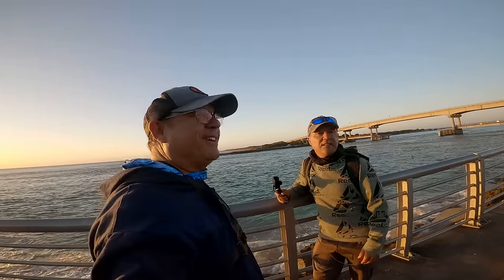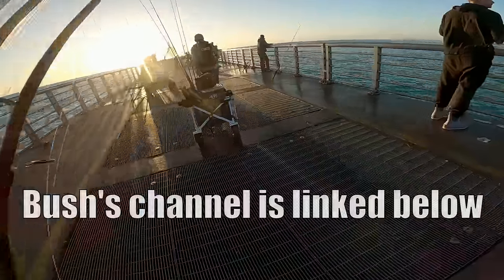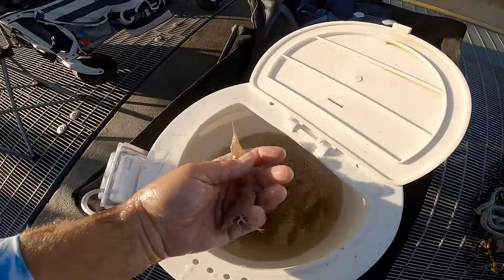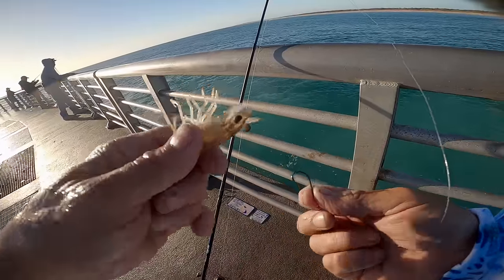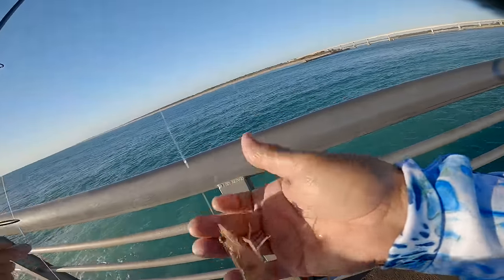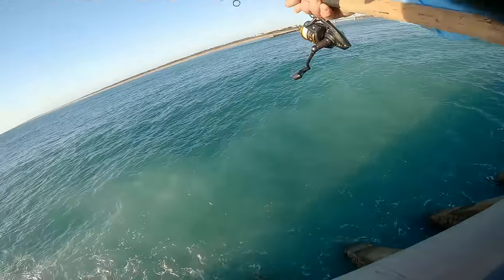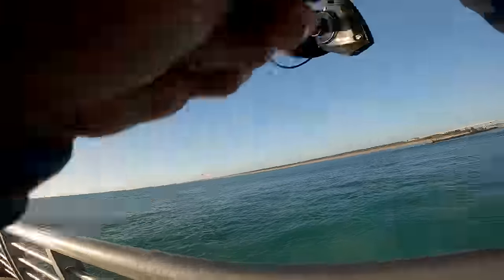We got some big live shrimp, let's do it! We are fishing with big hand-picked shrimp — monsters. I'm hooking these guys the way I like to hook shrimp, from underneath. Small hook, probably a one-aught two-times strong, and I got my Gamakatsu hook. Here we go.